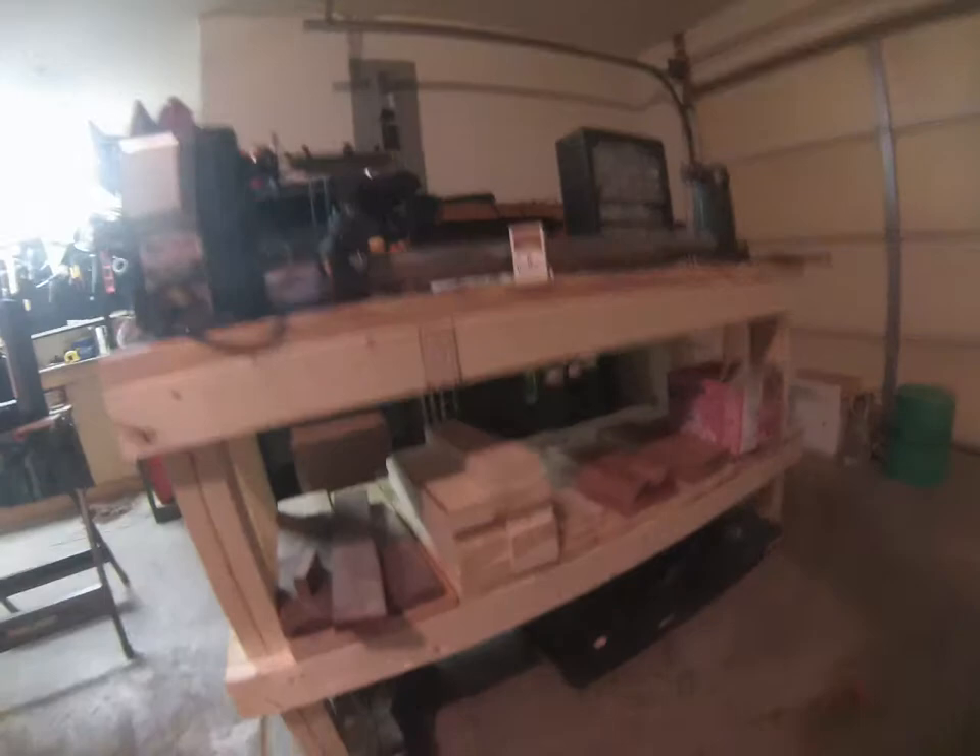I got some wood stores down there and my thickness planer, so the shop is coming together. Thanks for watching.